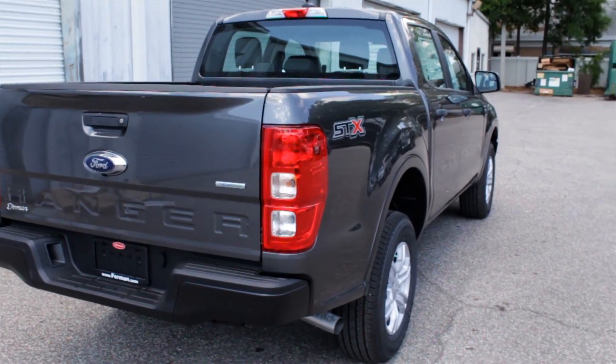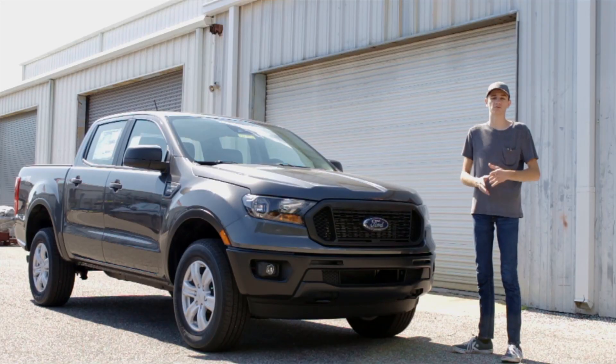We're going to talk about the powertrain, the performance specs, the tow rating, the standard and optional features, and everything you need to know about this new Ranger model before buying one. So let's get right into it.